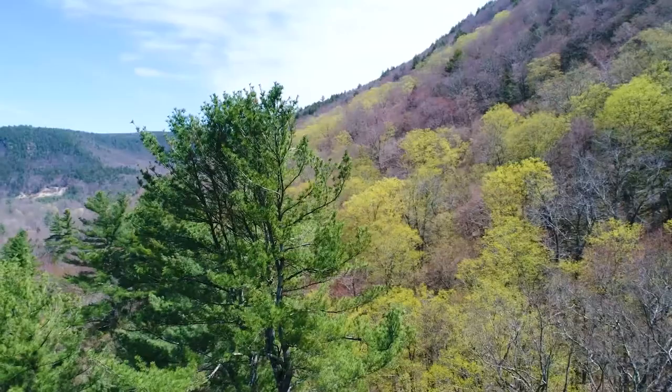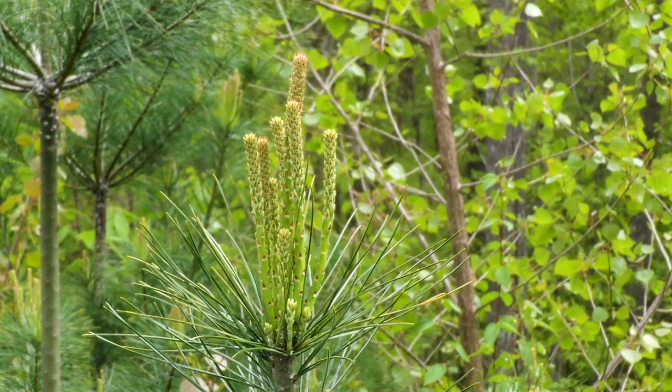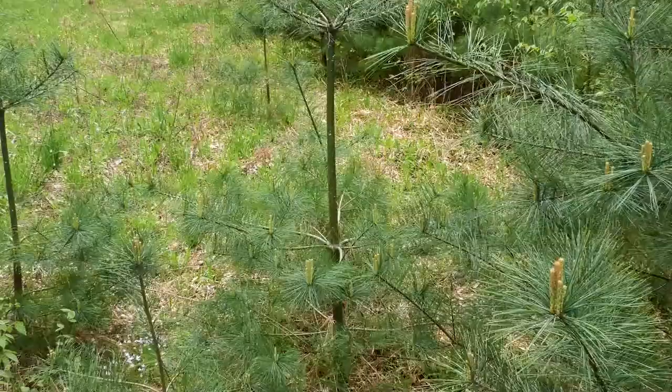This pine has multiple leaders, as compared to this single trunk pine. Most conifers begin each year's growth by extending the previous year's terminal bud, thus continuing the single trunk form. Adjacent buds grow more horizontally to become a whorl of side branches.